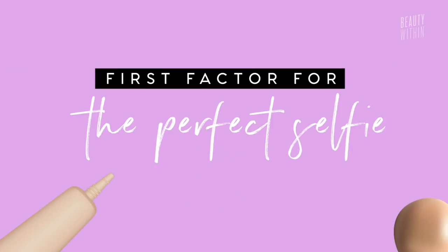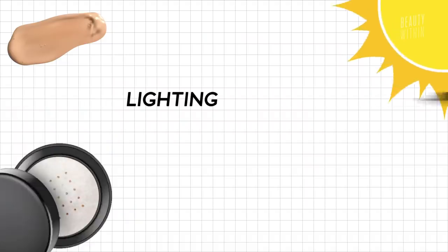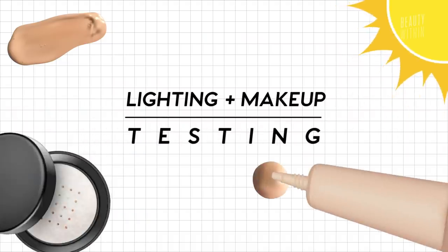There are actually two elements that make or break the perfect snap or selfie. First of all, it's the makeup that you're wearing, and secondly is the lighting that you're under. So we're going to be putting lighting and makeup to the ultimate test.